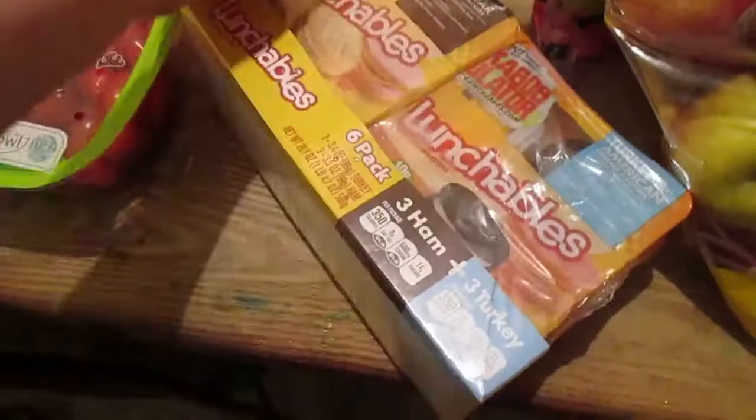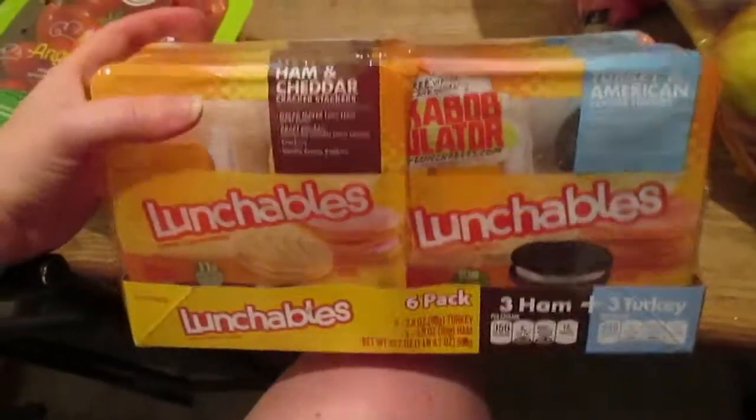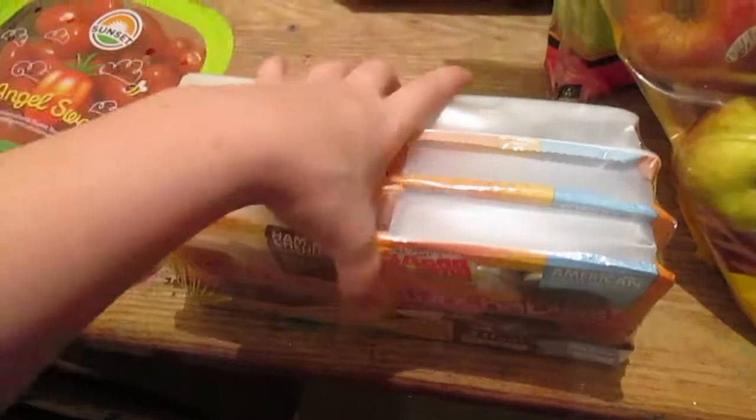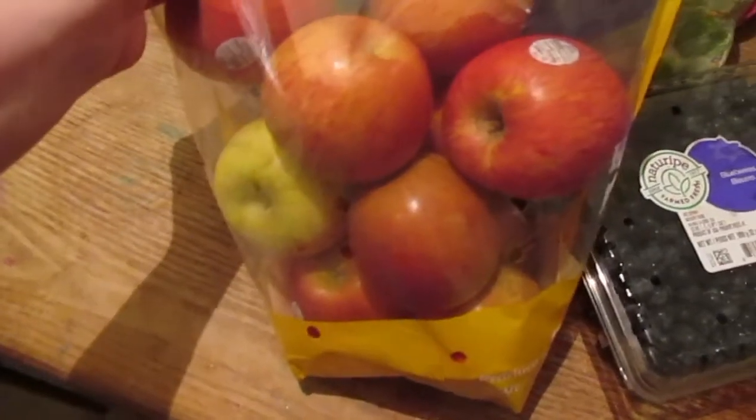The kids are going back to school so I went ahead and got the Lunchables — that's three days' worth for them. I also got a big thing of Fuji apples; these things are huge compared to the ones I get from Aldi.